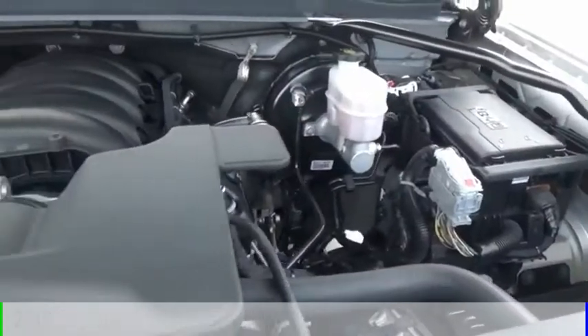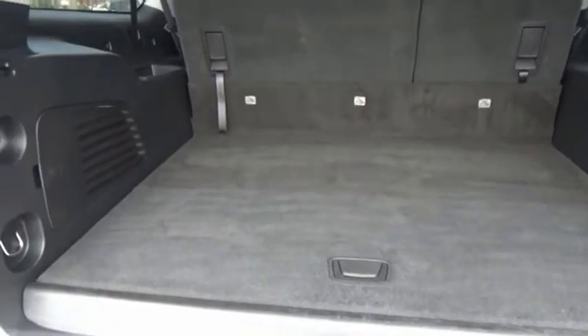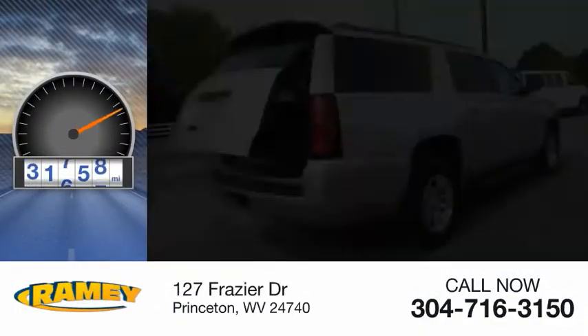This vehicle is powered by a four-wheel drive, eight-cylinder, 5.3-liter engine, and comes with an automatic transmission. This vehicle has less than 35,000 miles.